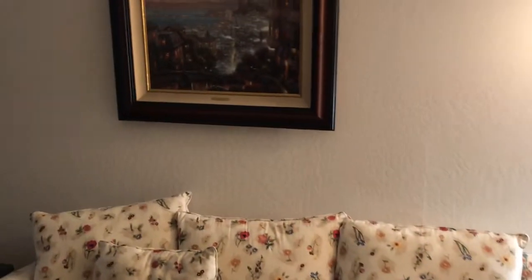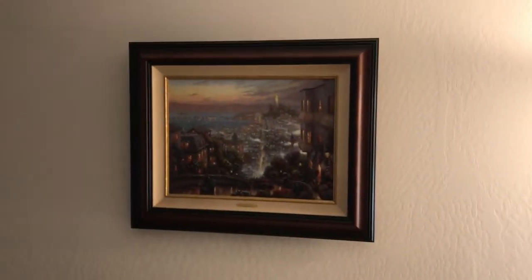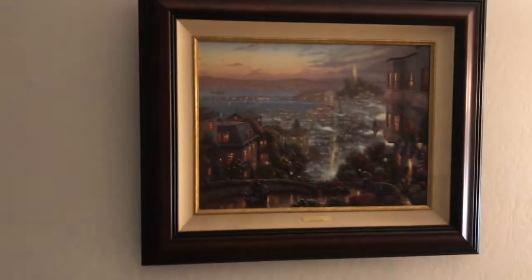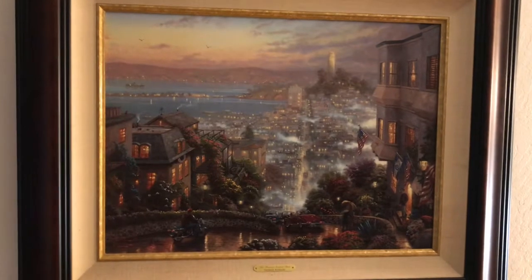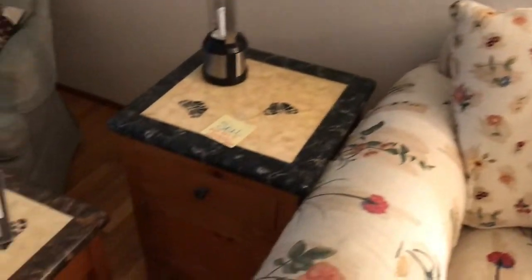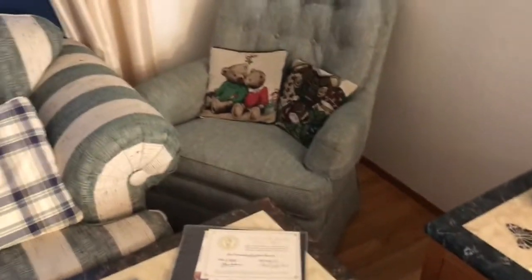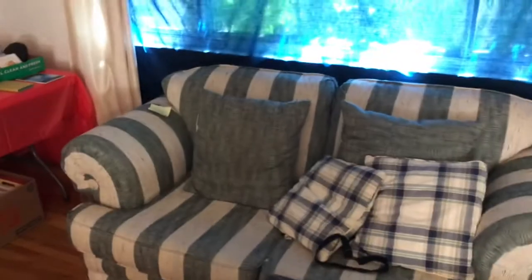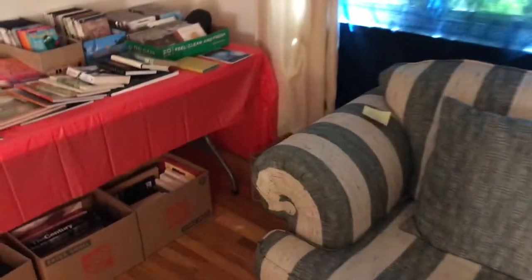We have Thomas Kincaid artwork — we do have certificates of authenticity. We have three total at this home, though I'm not sure we have three certificates but we do have some. There's an end table with butterflies, a coffee table with butterflies, a couch, and a striped couch.